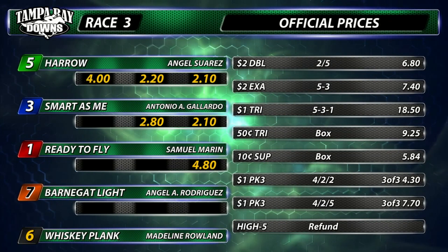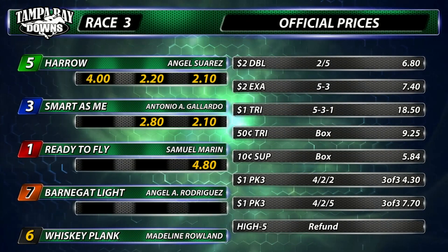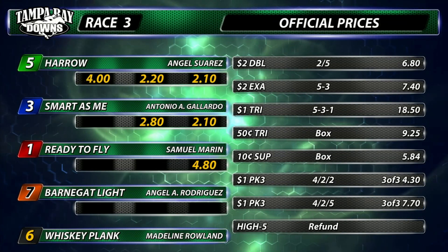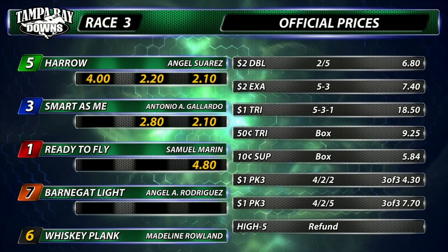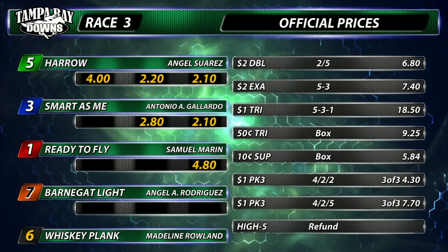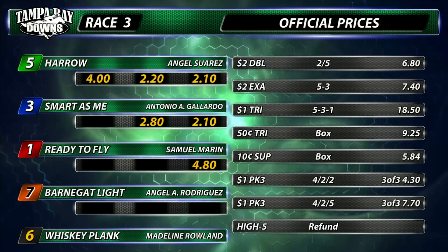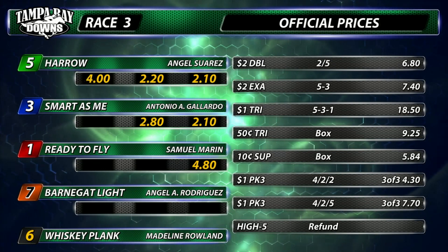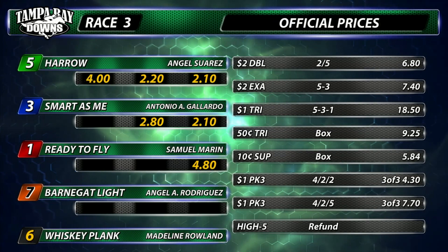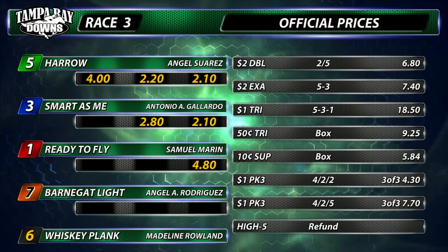Daily double $6.80. The exacta $7.40. Dollar trifecta $18.50. 10 cents super $5.84. The consolation pick three with the two, $4.30. The pick three $7.70. Reminder: if you had that two, Ronstadt, who was a scratch in the early pick five, you did receive the post time favorite which was a winner, so you have an extra combination there provided you're still alive.